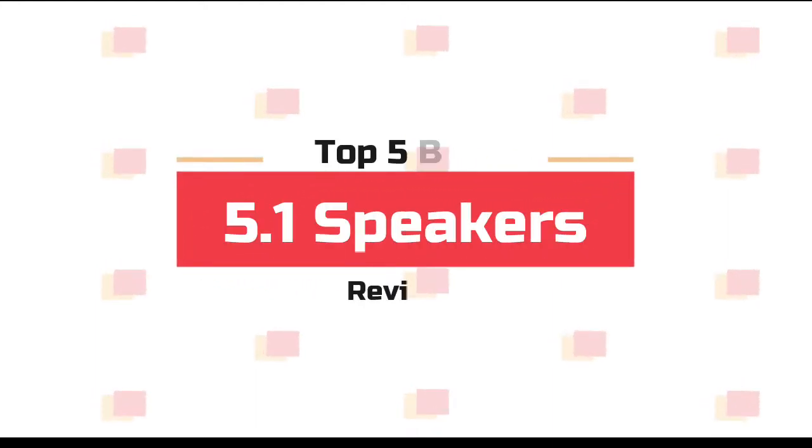What's up guys! Now you are watching Top 5 Best 5.1 Speakers.